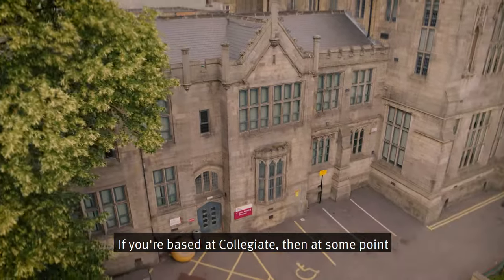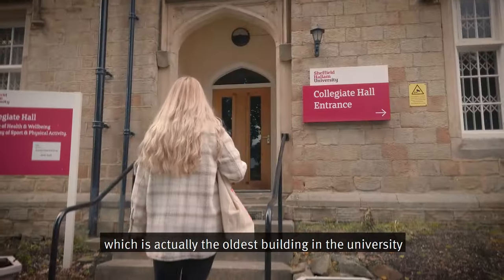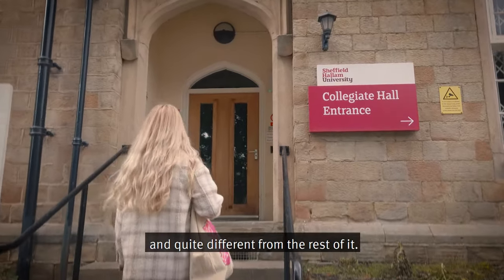If you're based at Collegiate then at some point you'll have lectures or seminars in Collegiate Hall, which is actually the oldest building in the university and quite different from the rest of it.